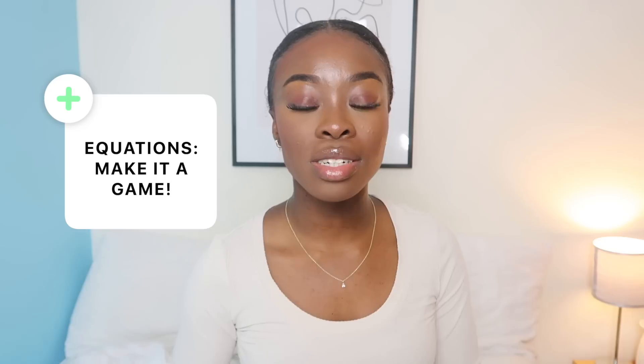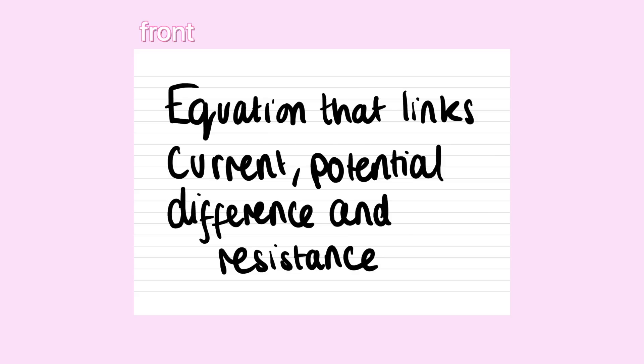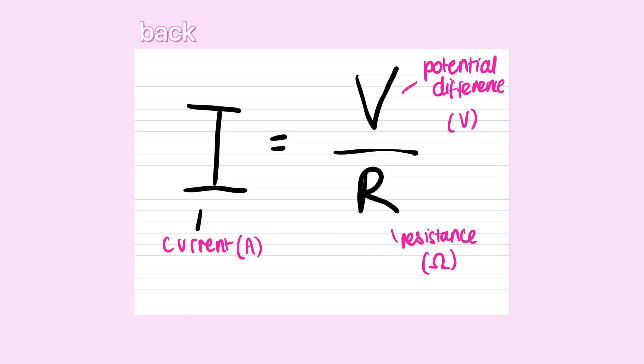The way I memorized all of the equations was by making it a game with my friends. For each equation I made a flashcard — for example, the front would say 'write down the equation which links current, potential difference and resistance,' and on the back it would have the equation and all of the units. I basically spread all the flashcards out, and the person who ends up with the most cards wins. The other person picks a card for you — you have to get the equation right to keep the card, and if you don't, they try it instead. Ultimately it wasn't about winning; it was just about making this easy and fun, because if you just sit down and try to memorize equations by yourself it's going to be long and boring. But if you're competitive and make it a little game, you're more likely to remember them.